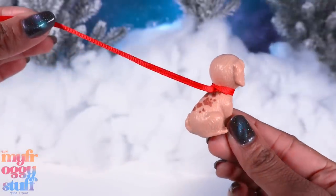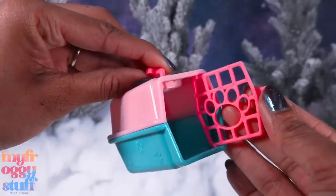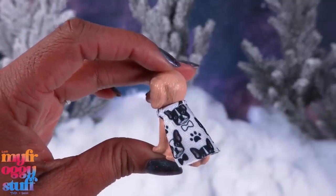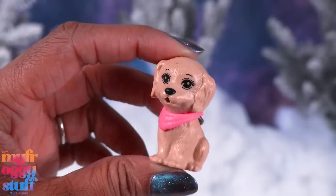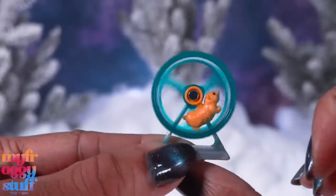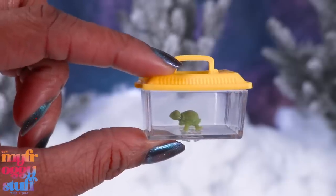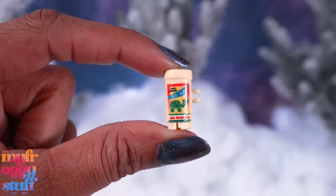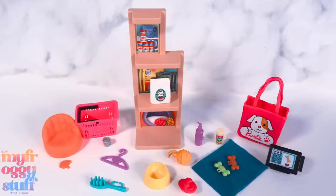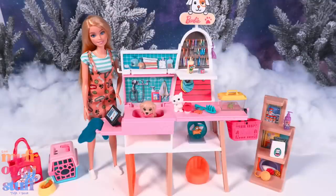It looks like we have some color-changing elements here. There is a little pet carrier, and I'm guessing this is doggy clothes — a pink plastic bandana, a cat, a hamster in a wheel, and we can actually spin it. Oh, that's cute. There is a turtle, there is even turtle food, and lots of accessories. So we can set up our little pet area.